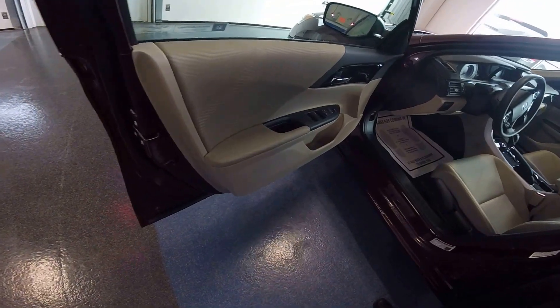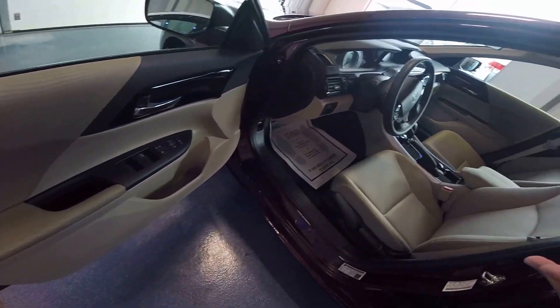Every LX Accord features power windows, power door locks, and power mirrors.